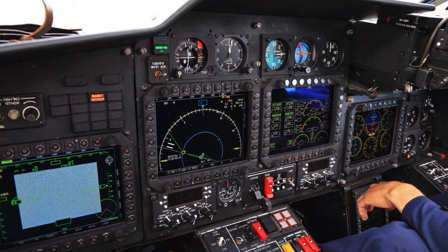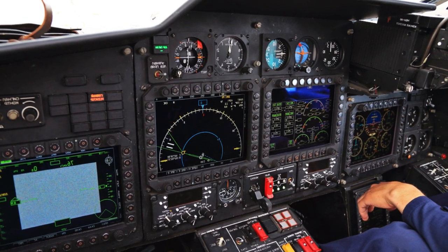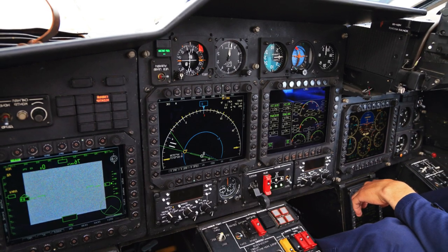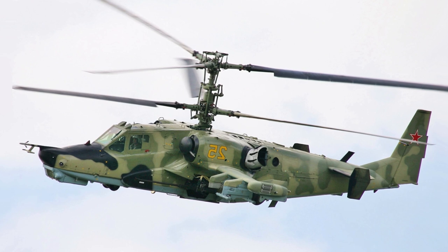Since 2011, it is planned to manufacture about 140 helicopters worth $2.2 billion. The cost of one helicopter is approximately $16 million.